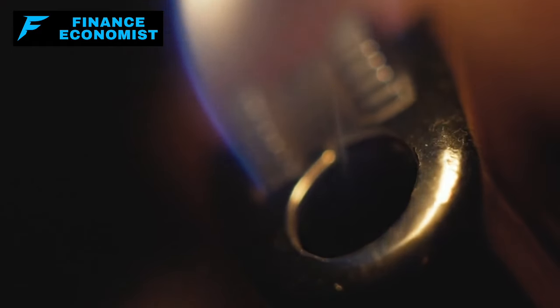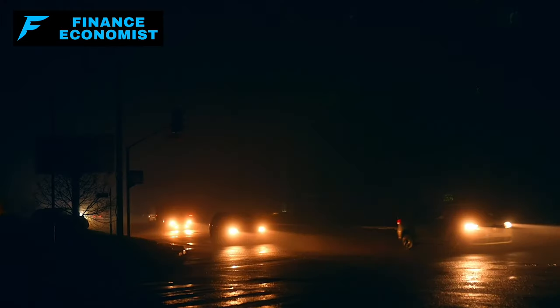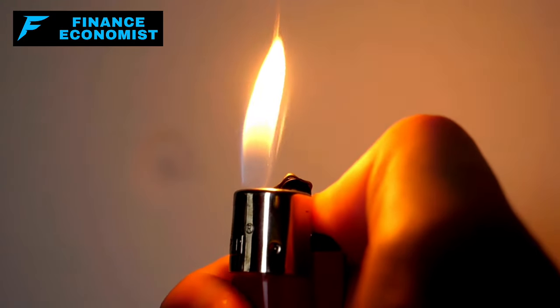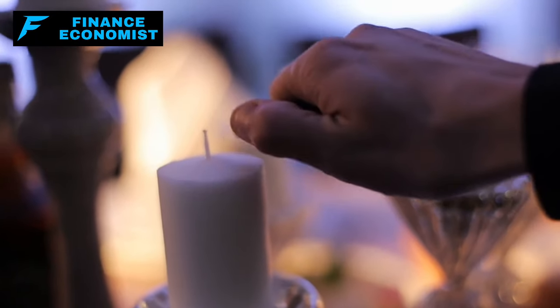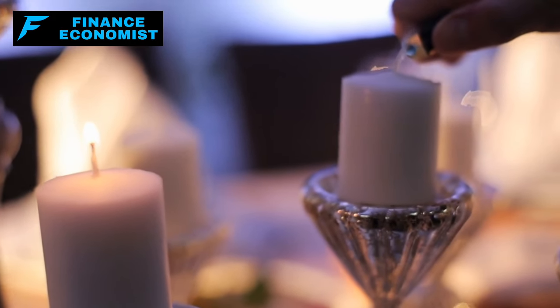Candles and lighters: let's talk about what happens when the lights go out for good after an EMP knocks out all our electric grids. That's when candles and lighters turn from everyday items into survival gold. No power, no street lights, and no electric heating — it's not just about stumbling around in the dark, it's about staying safe, warm, and sane when the world flips upside down. Candles are a no-brainer: easy to stock up on, they don't need any fancy tech to work, and you can light up a room with just a few.